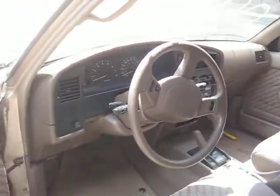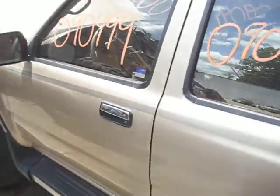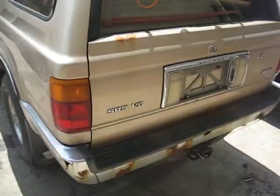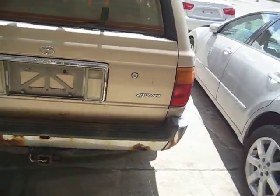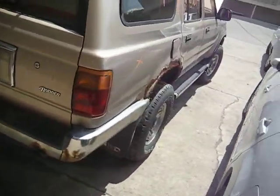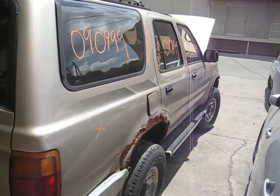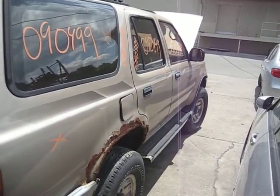It was purchased from one of our local customers because it has a bad engine. It has lots of very good other parts though. You can also visit us on the web at www.tomsforeign.com. This concludes the video portion of our inventory. Thank you.